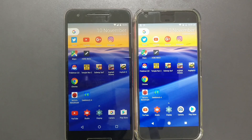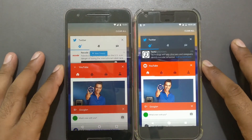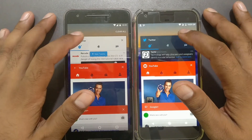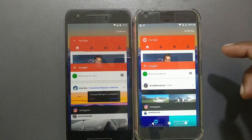One more test: how long does each phone take to resume apps and how many apps stay in memory. This is 4GB versus 3GB RAM, Android 7.1 versus 7.0. Starting with Twitter — both apps are in memory. The Nexus 6P loads a little faster. YouTube — the Pixel XL reloads first.